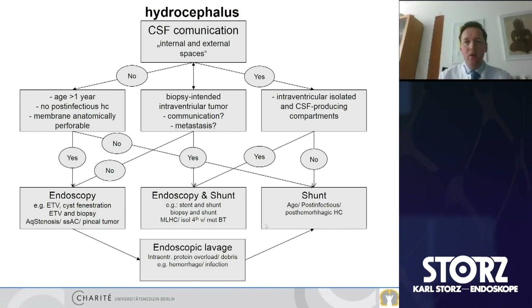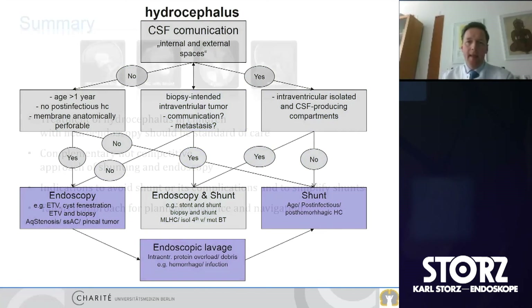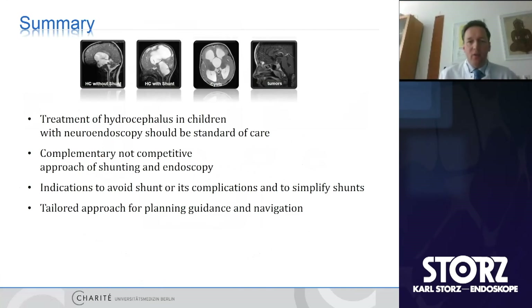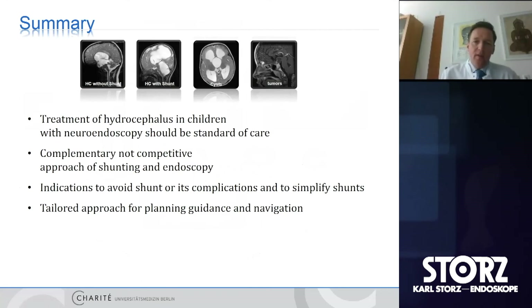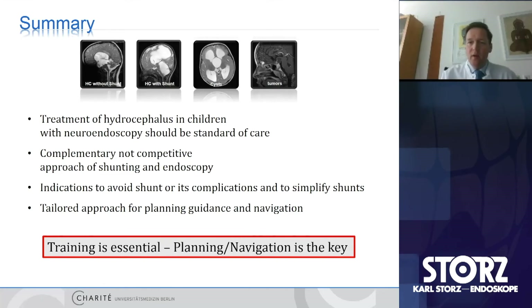In summary: use endoscopy with shunts, endoscopy alone, or endoscopic lavage in different circumstances. The treatment of hydrocephalus in children with neuroendoscopy should be standard of care — a complementary, not competitive approach combining shunting and endoscopy to avoid complications and simplify shunt systems. A tailored approach for planning with navigation is essential. The final take-home message: training is essential, but planning and navigation is the key for sustainable success.